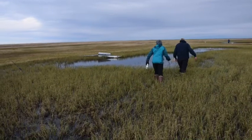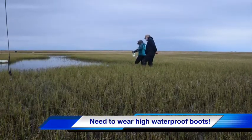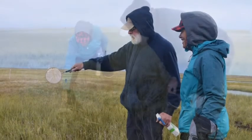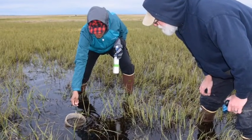The subsurface is permafrost. This means that the ground just below the surface is permanently frozen, even in summer. Today, I am out with scientist Dr. Malcolm Butler from the North Dakota State University collecting samples of invertebrate communities from the ponds that dot the tundra's surface.